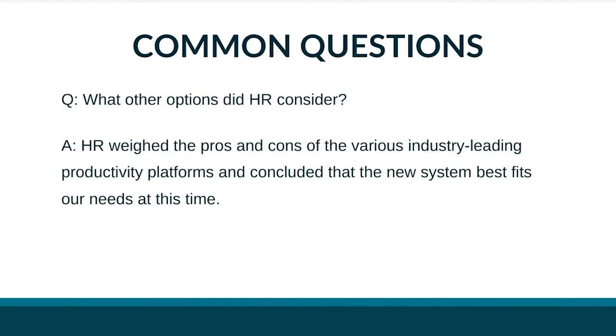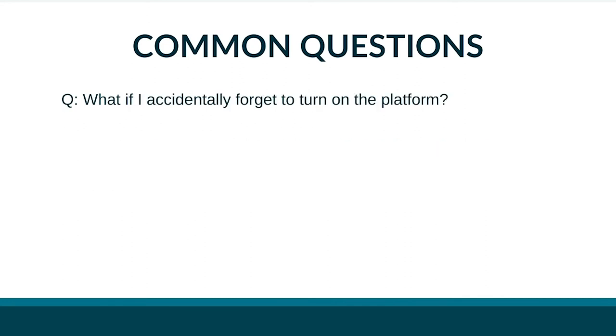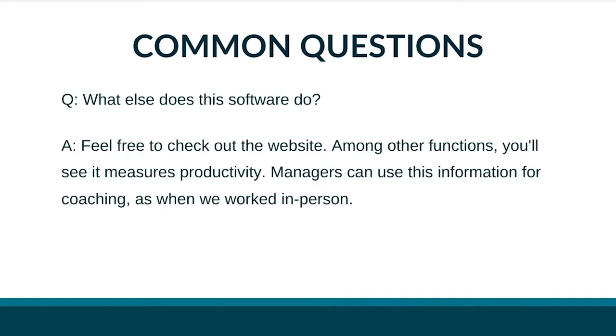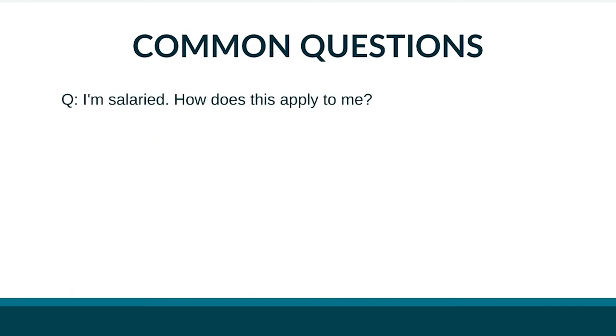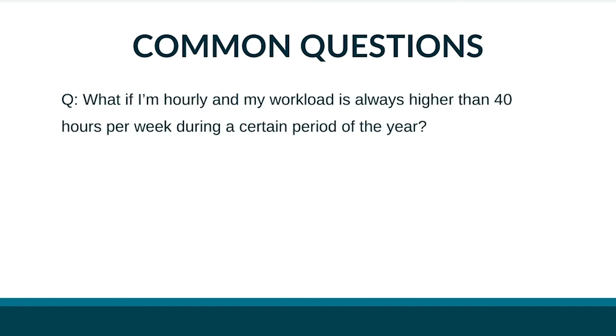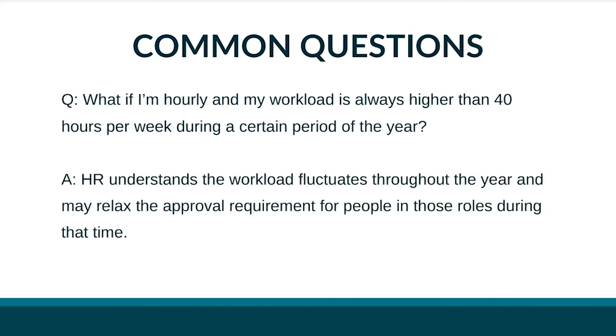What other options did HR consider? HR weighed the pros and cons of various industry-leading productivity platforms and concluded the new system best fits our needs. What if I accidentally forget to turn on the platform? You'll get negative feedback from your manager, and continued failure to change behavior can result in termination. I'm salaried — how does this apply to me? The company is rolling this out for everyone, salaried and hourly, because increasing data security helps maximize the likelihood of a clean SOC 2 audit. While you're not paid hourly, HR believes everyone wants to be as productive during work hours as possible, and you may receive feedback from your manager based on the platform's data. What if my hourly workload consistently exceeds 40 hours during certain periods? HR understands workload fluctuates throughout the year and may relax approval requirements for those roles during those times.